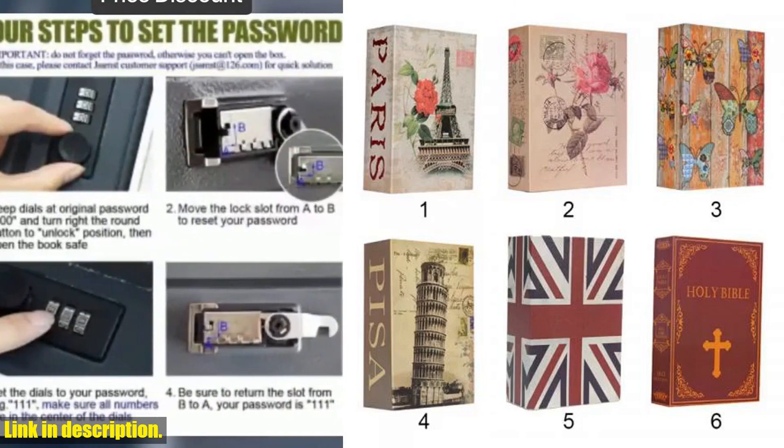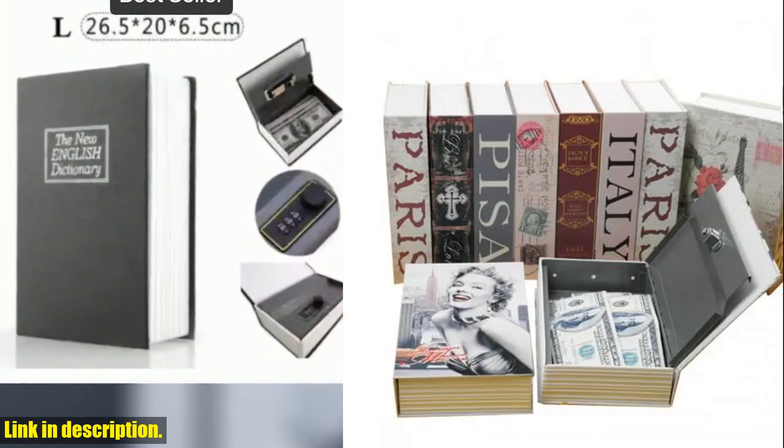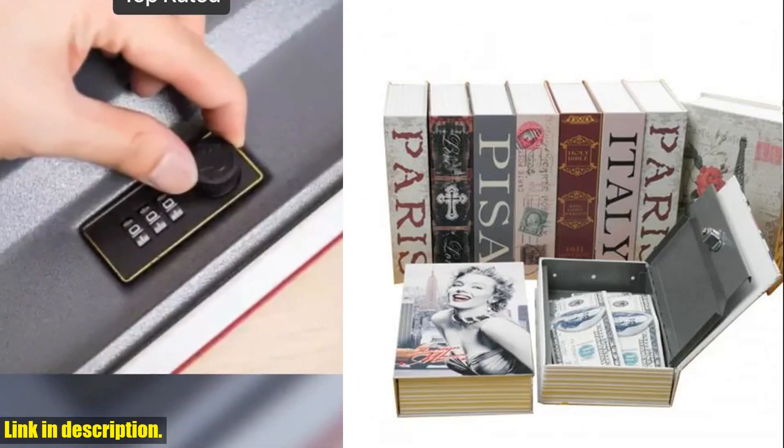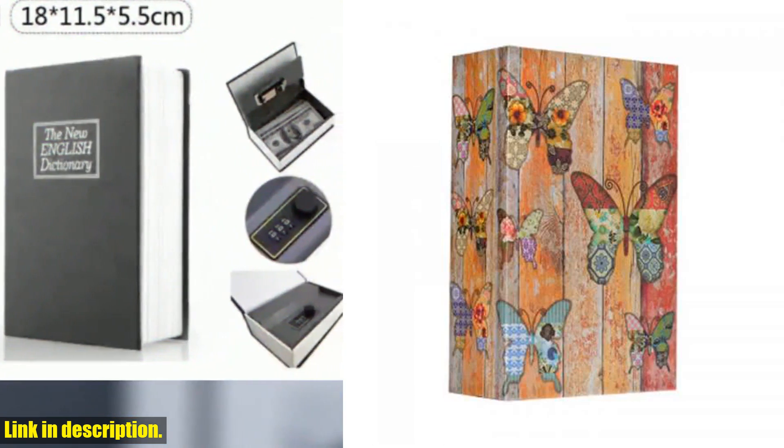I've got something really special to share with you. Have you ever felt the need to keep your valuables safe and secure, but you don't want to invest in a bulky and obvious safe? Well, I've got the perfect solution for you.